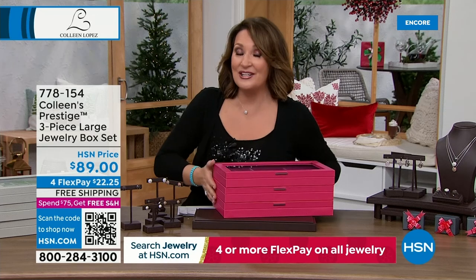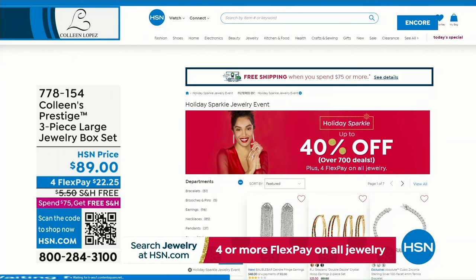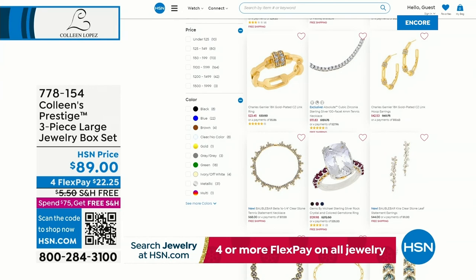The Protect Organizer Jewelry Prestige - you get all three boxes, free shipping and handling, with flexible payments. Item 778154. We have more holiday sparkle coming up this hour, and holiday sparkle is available on hsn.com - save up to 40% off all different categories of beautiful jewelry. That ends later today so check it out - Sparkle Time happening on hsn.com.